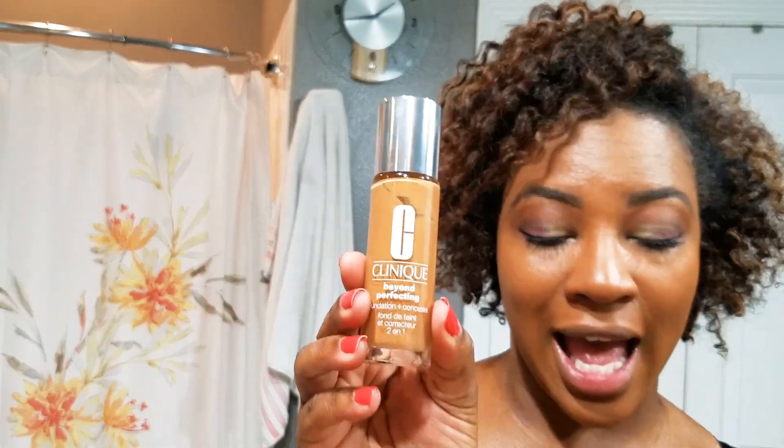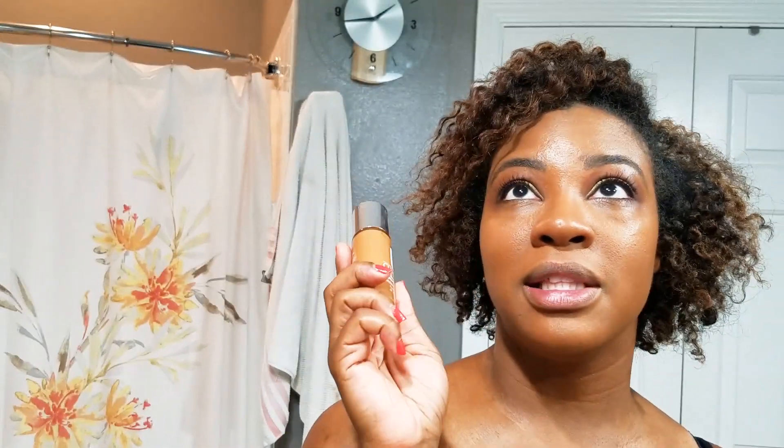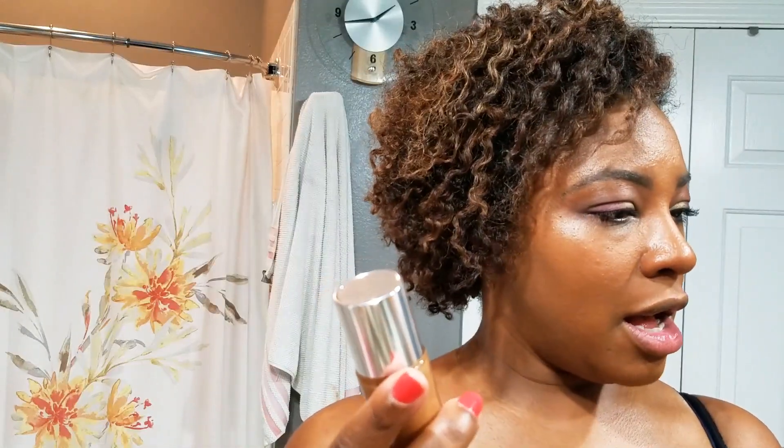I also picked up the Clinique Beyond Perfecting Foundation and Concealer in the shade 24 Golden. It was the last black girl friendly shade they had because this was on clearance. Ulta is going to stop carrying Clinique makeup — they will continue to carry their skincare though. This was $15 because it was 50% off the original $29. I'll do a review on this, and luckily it looks like it was my shade.